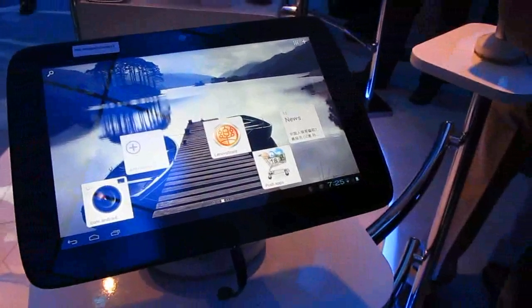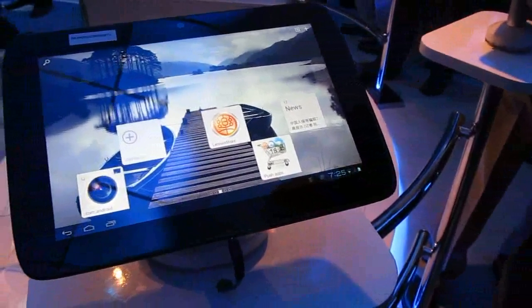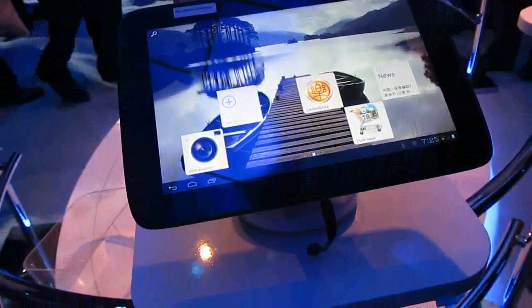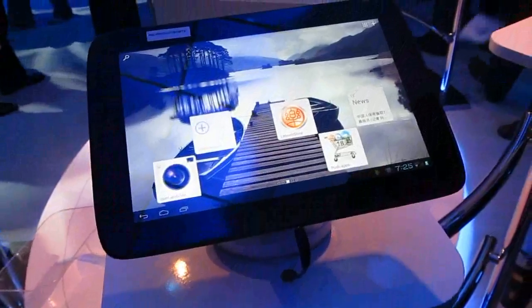This particular model is running Google Android, and we're going to see a lot of Google Android devices based on Medfield. Are we going to see Windows 8 tablets using the same chipset? Not on Medfield, but there will be some announcements later today.